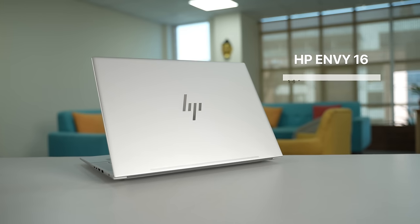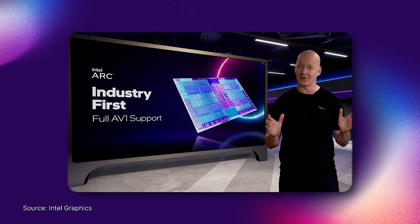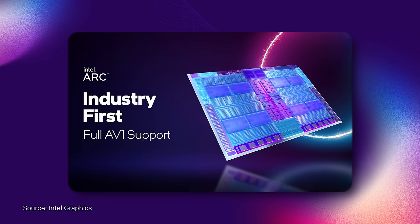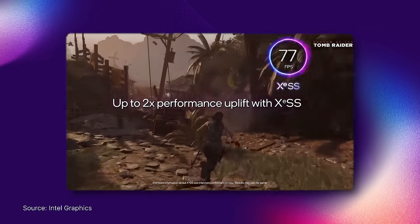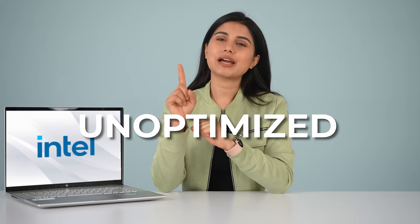Well, after all this time, things just are not the way they were before. I am not saying that Intel has fixed everything, but after using this laptop — the HP NV16 with Intel's ARC A370M graphics — for over two months now, I think maybe it's time to give it another shot. So if you look at the spec sheet of this discrete Intel GPU, it brings everything from hardware-based ray tracing to the industry's first hardware accelerated AV1 encoding, alongside interesting features like XE super sampling and Deep Link that should appeal to both gamers and content creators alike.